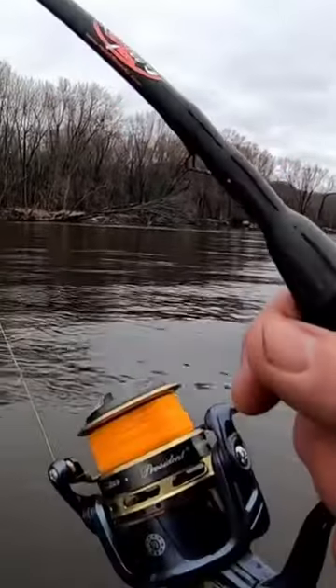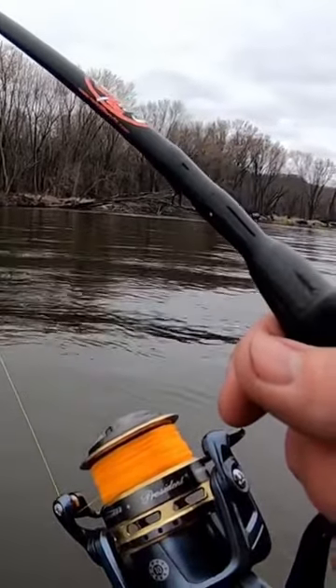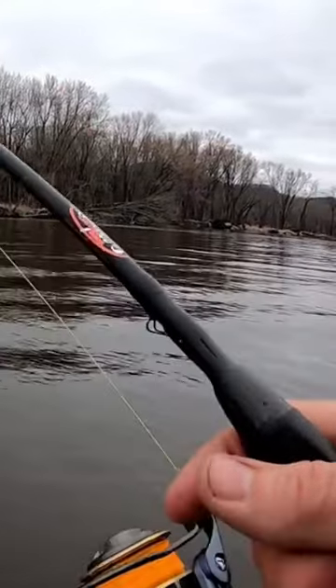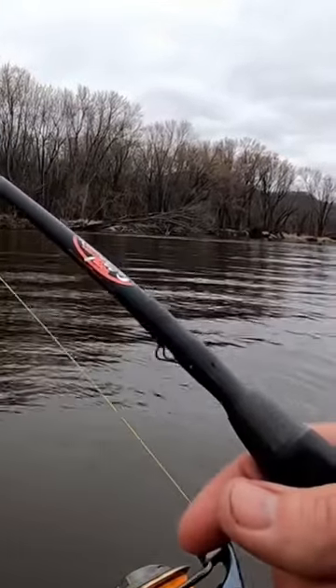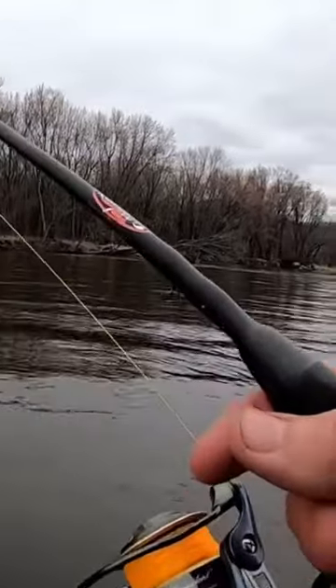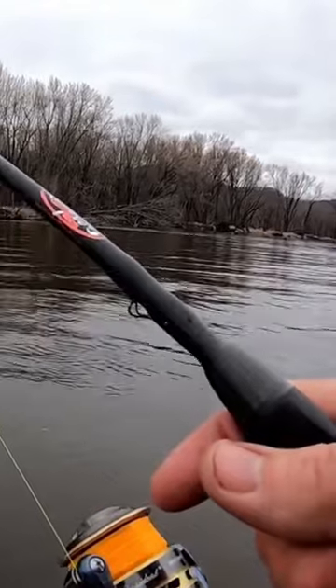Right now we have good conditions, but the river forecast has the river going up almost to flood stage. Things are going to change greatly, and the places that we actually find walleyes are going to change greatly — but they will not be far from where we're finding them now. It's just kind of an adjustment.